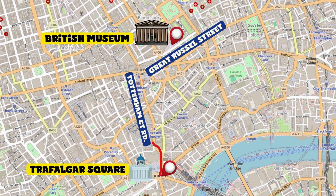Take the road on the right as indicated on the map and keep going straight. From Tottenham Court Road, turn right onto Great Russell Street.